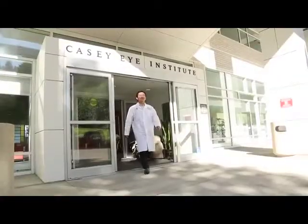I'm Dr. David Huang at the KCI Institute, Oregon Health and Science University. I'm a co-inventor of Optical Coherence Tomography, or OCT. OCT is now a commonly used imaging tool that has revolutionized the field of ophthalmology.